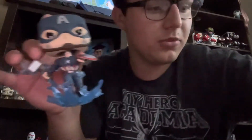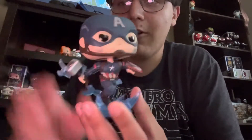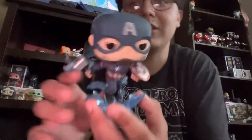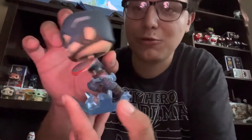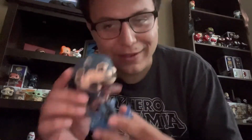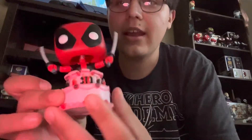Another one I bought for myself was Captain America at the end of Endgame, where he finally holds Mjolnir. This one is just sick — he has the half-broken shield, damage all over him, and then the Mjolnir with the electricity. That is just freaking sweet. I'm really glad I got this; it's one of the most epic, most hype moments in MCU history.